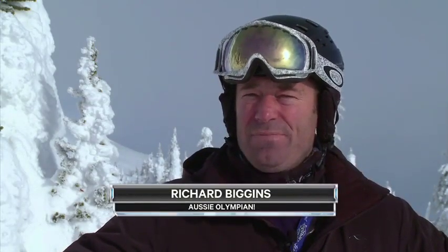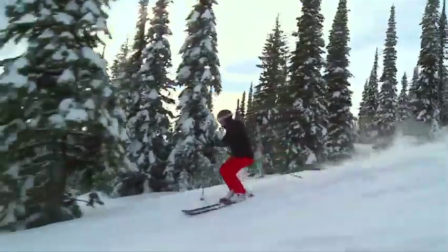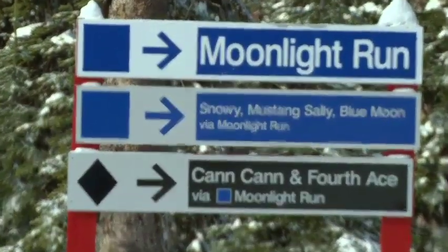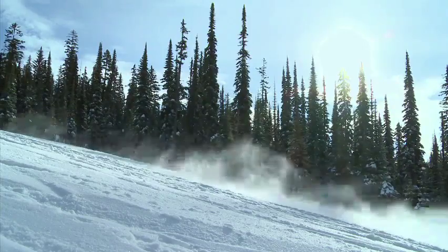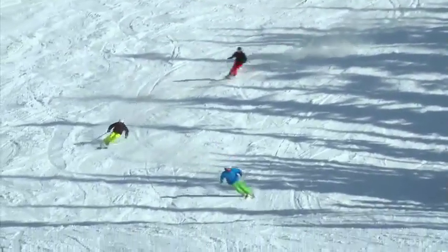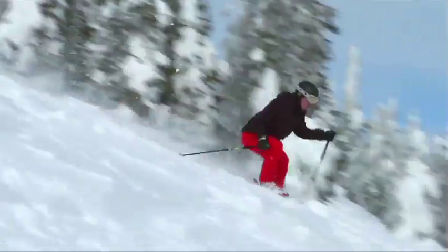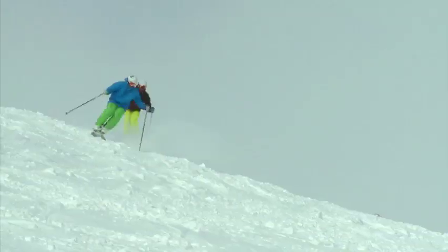I skied for Australia in the '88 Calgary Winter Olympics and discovered Big White about 20 years ago, and just fell in love with the place because of the variety of terrain and the sensational champagne powder snow. I think we're going to be here for another 20 years — the kids love it, my wife loves it, we've got lots of friends we bring out from Australia. The quality of the snow you get every day is the thing that we're always guaranteed here: great snow, great friends, and perfect snow conditions at Big White.